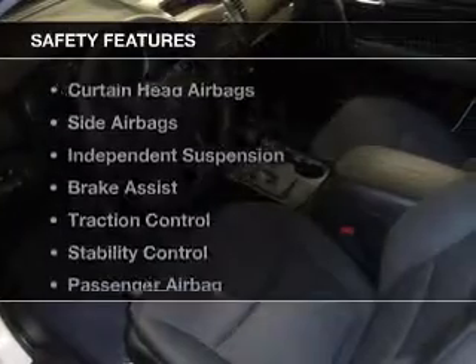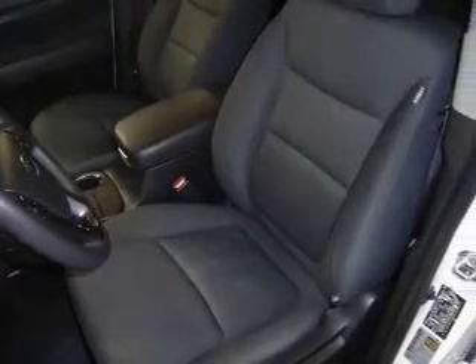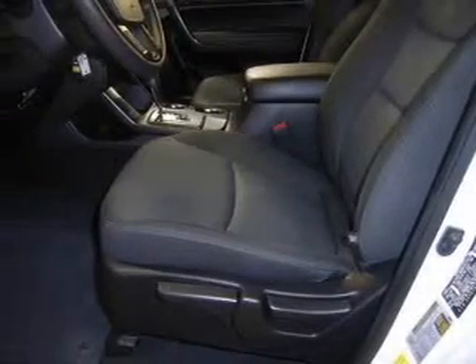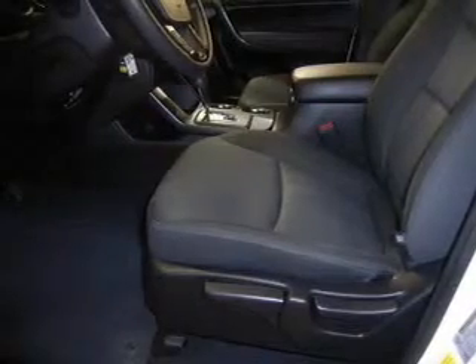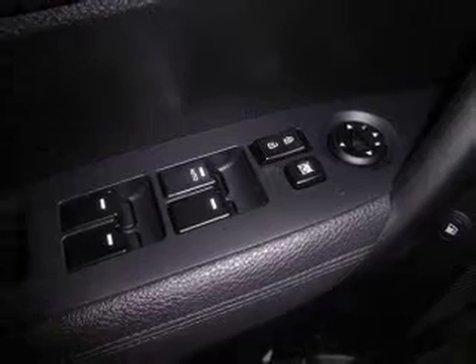Safety was made a priority with these features: a trip computer, curtain head airbags, side airbags, independent suspension, brake assist, traction control, stability control, a passenger airbag, low tire pressure warning, front ventilated disc brakes, and daytime running lights.